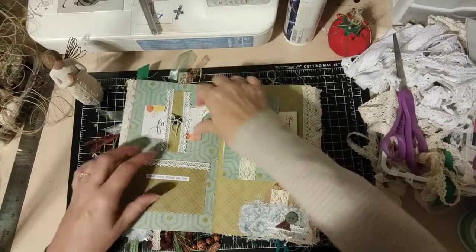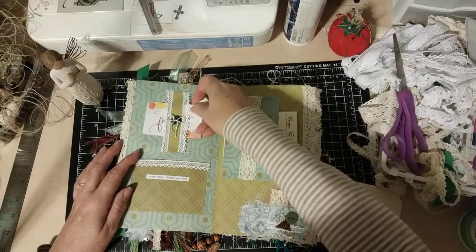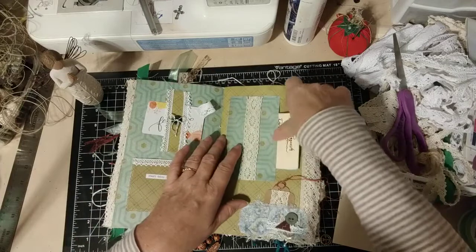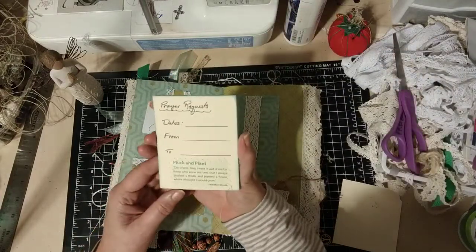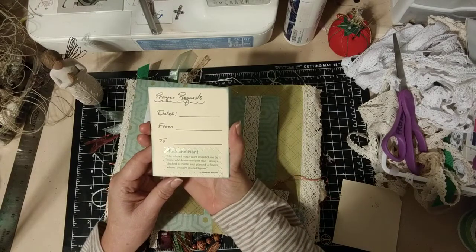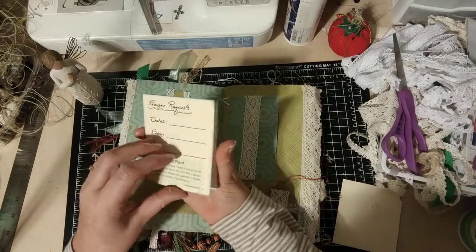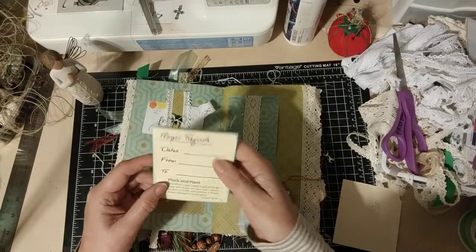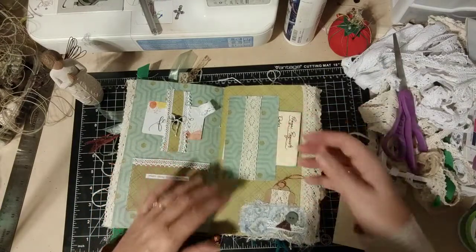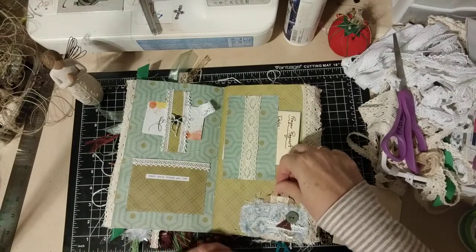There's lots of room for you to journal about things and write about how you feel about praying in the different ways presented in here. This is a belly band that can hold a lot more than this, and then you've also got this pocket that you can put some things into. This is some of Bill's thread and one of his buttons. Here's your next little prayer request booklet. It says: 'Pluck and plant. I want it said of me by those who knew me best that I always plucked a thistle and planted a flower where I thought it would grow.' That's Abraham Lincoln.